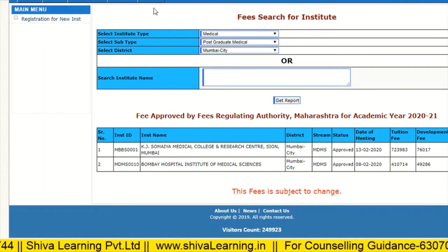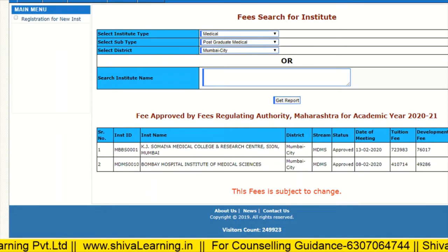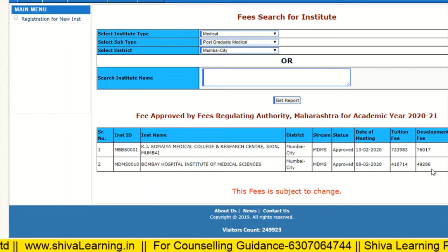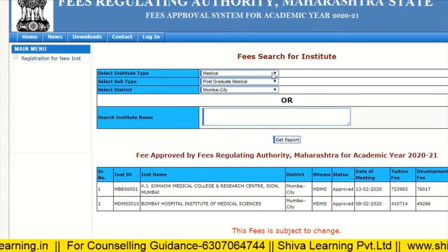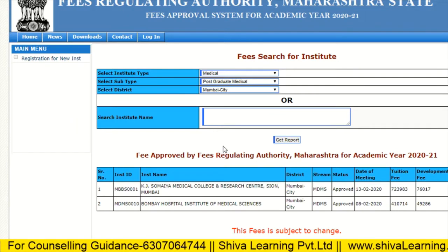For Mumbai city, we have two colleges. The first one is Sumayyer, with fees of approximately eight lakhs per annum. The second is Bombay Hospital Institute of Medical Sciences, with fees of four lakhs sixty thousand. You can also check for other cities — let's check for Pune.